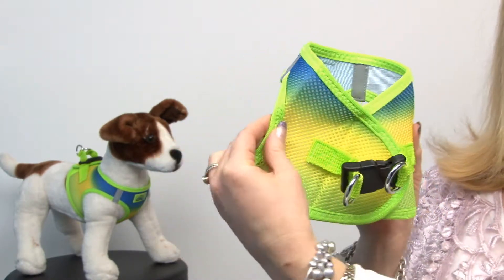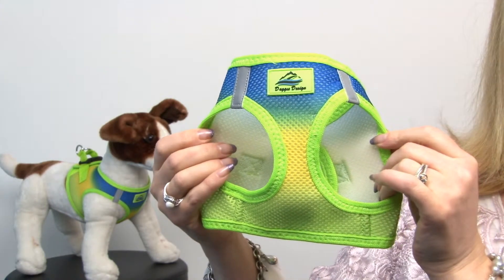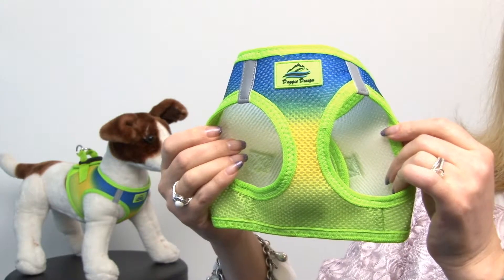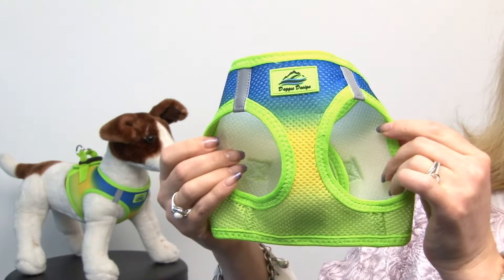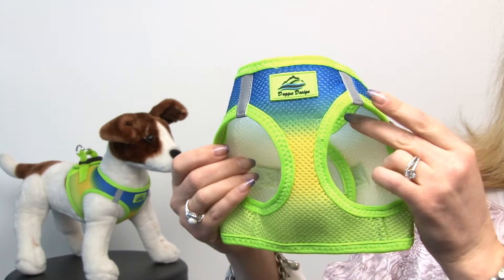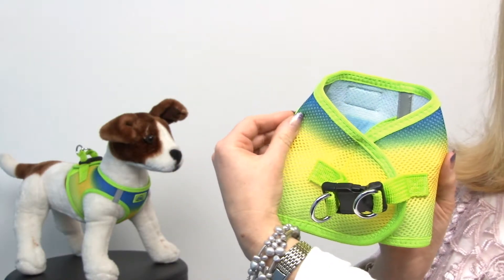Not only does this harness look great, it's also going to feel great to your dogs thanks to the cool mesh fabric, and it's also very safe — one of the safest you can buy. Some of the features include reflective safety tabs and heavy duty closures. So let's take a look at our model and we'll show you how it works.